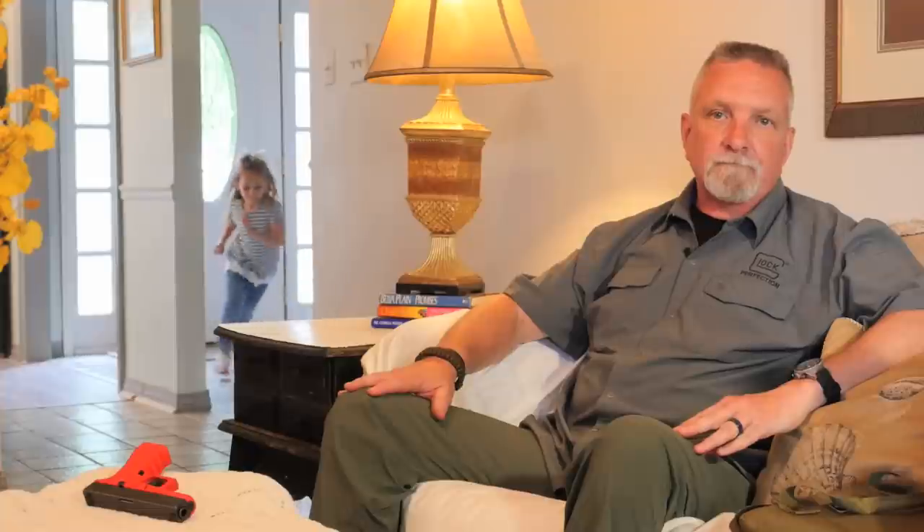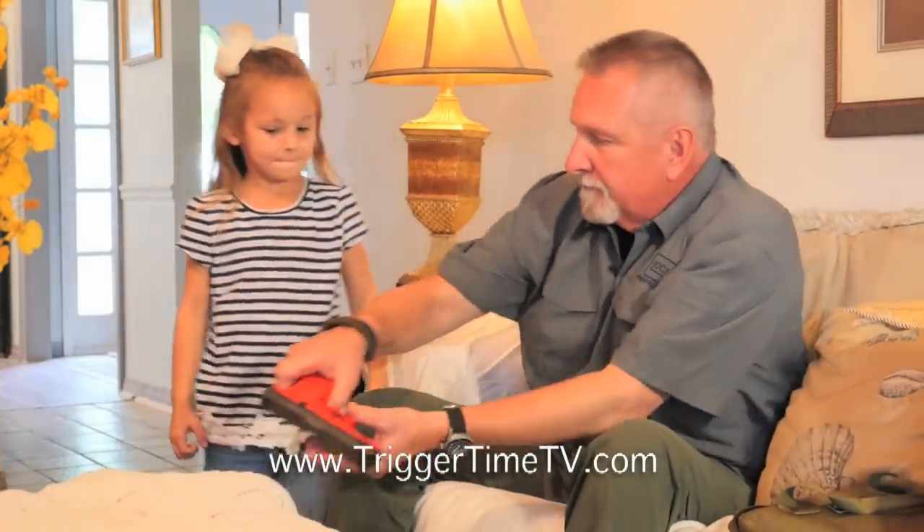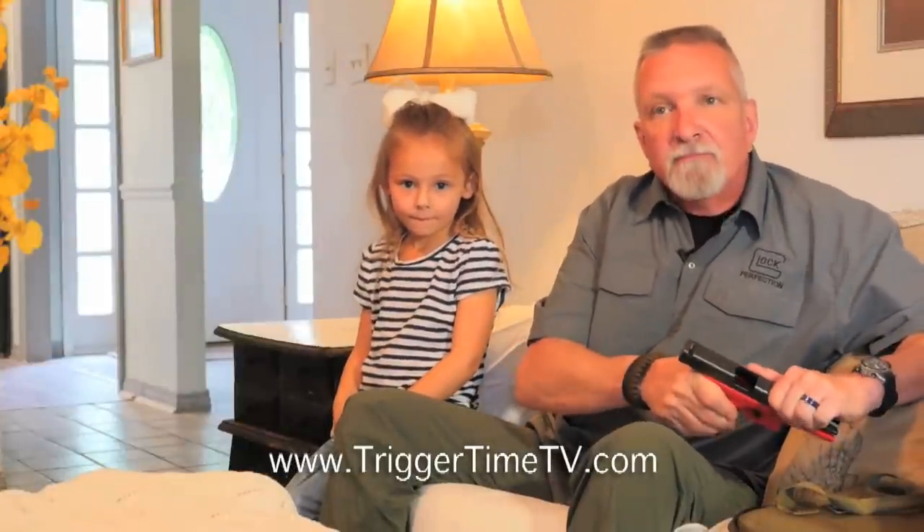So in a real situation with a real child, let's see how that would work out. Very good. You sit right there. As you see, she spotted the gun, she told me about it. Now she didn't have to go into another room, but she told me about it and I'm securing the gun.